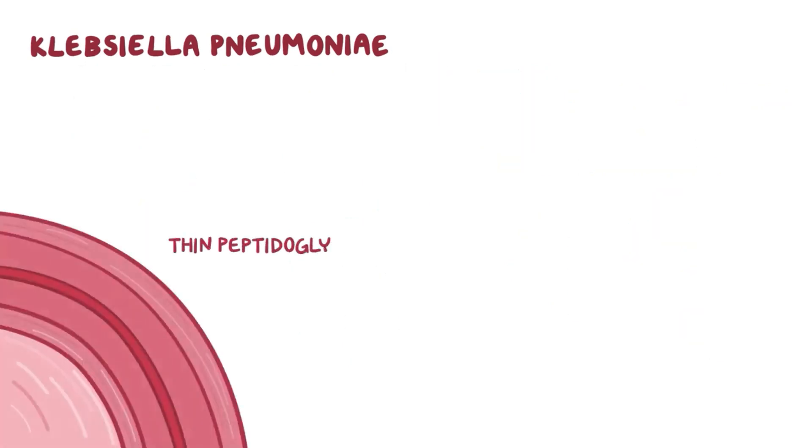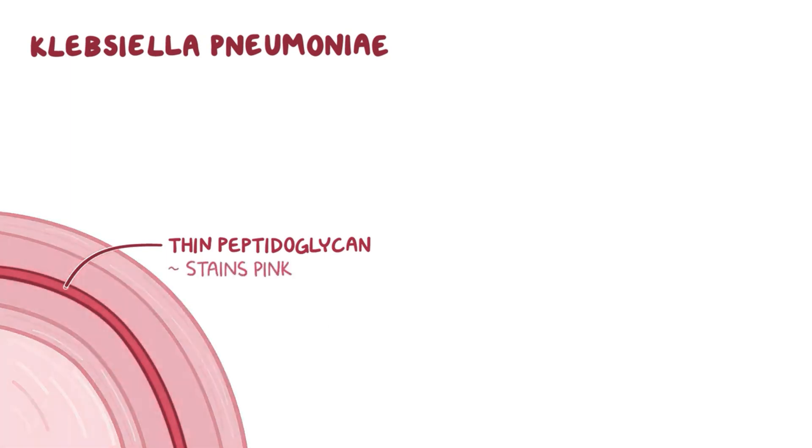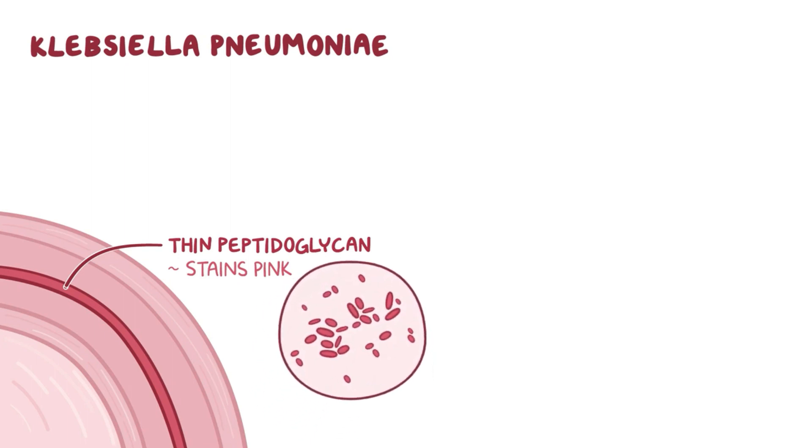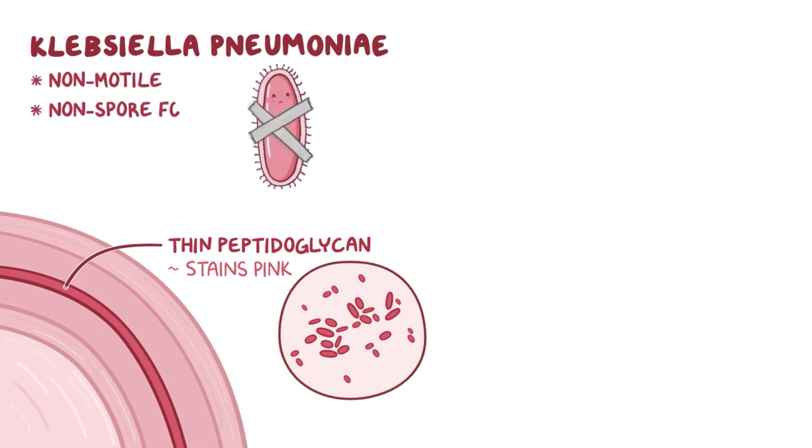Klebsiella pneumoniae has a thin peptidoglycan layer, so like other gram-negative bacteria, it stains pink. And since it's a bacillus, it looks like a little pink rod under the microscope. Klebsiella pneumoniae is non-motile, non-spore-forming, and a facultative anaerobe.